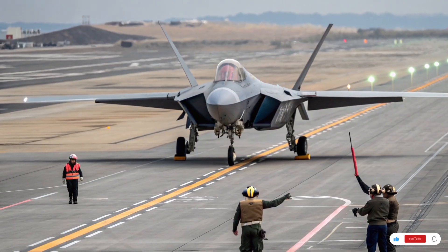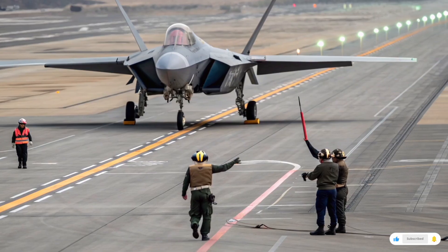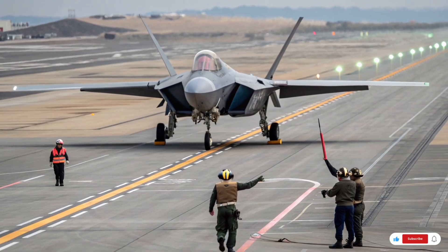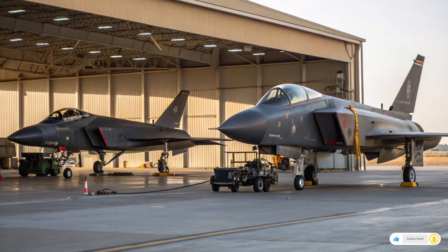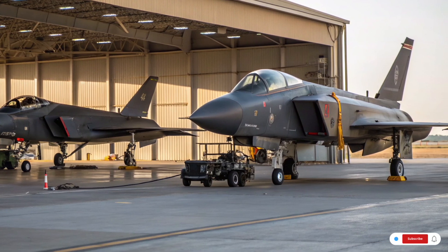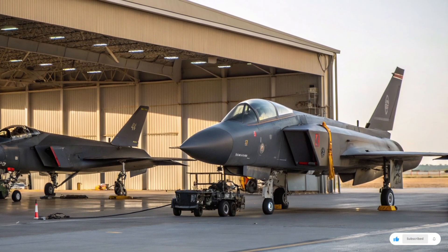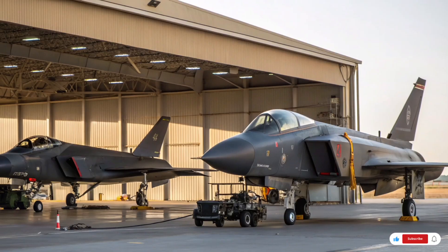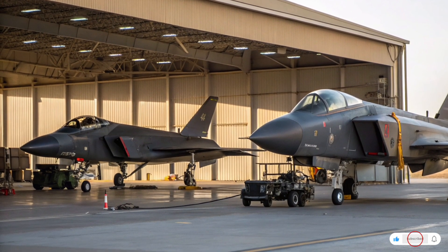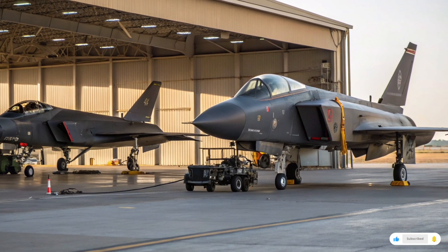Pilots who have flown the F-22 describe it as a machine that dominates the skies before the enemy even knows it's there. But this capability came with a massive price: each F-22 costs around 150 million dollars to build, and when the entire program cost is averaged out, the price tag per plane rises closer to 300 million dollars. Production was cut short after fewer than 200 jets were built, making the Raptor rare, expensive to maintain, and highly protected by U.S. law against export. Its performance is legendary, but the cost remains one of the biggest criticisms of the program.